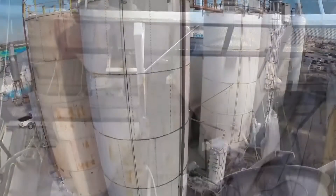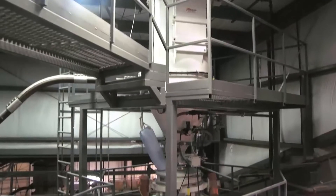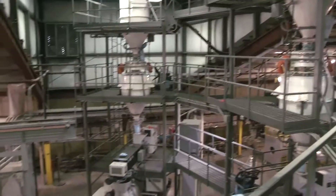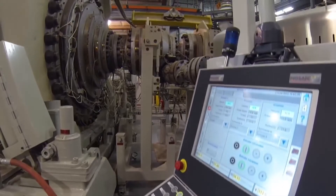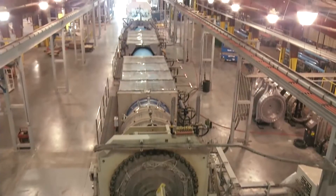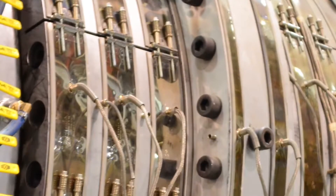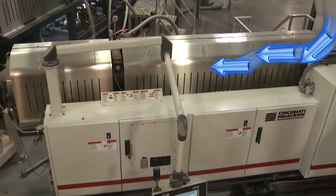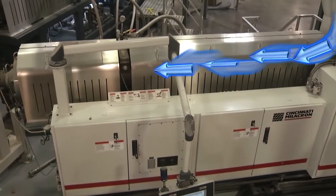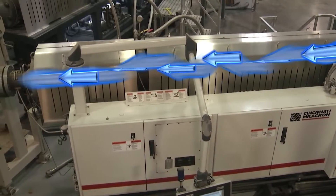When it's time to make pipe, the mixed compounds are then moved from the holding silos to hoppers stationed above the extrusion line. The powder compound is gravity-fed down from the hopper into the extruder. Heat stabilizers and lubricants that are blended into each compound help the PVC compound move through the equipment. The extruder consists of a barrel and precision set of screws, as well as a motorized drive system. The compound enters the extruder and is augured through the barrel by the screws, which apply compression and heat to the PVC material.